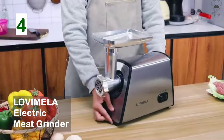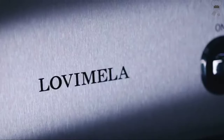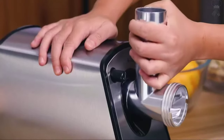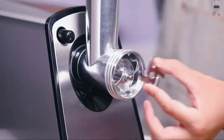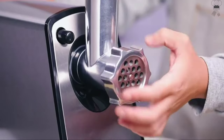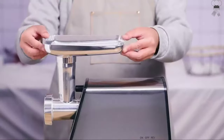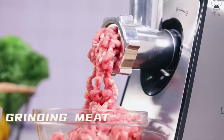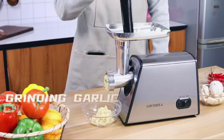Lovei Mealer Electric Meat Grinder. The Lovei Mealer Electric Meat Grinder can easily process all types of meat, including pork, beef, chicken, venison, and more, at a rate of 3 pounds per minute. When compared to manual processing, the electric meat grinder increases work efficiency by hundreds of times while maintaining the meat's original flavor.